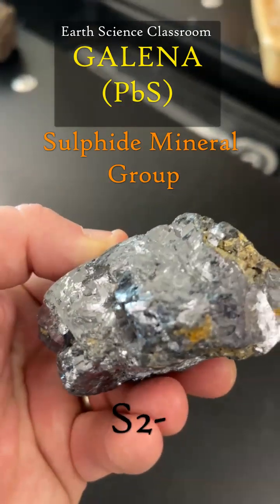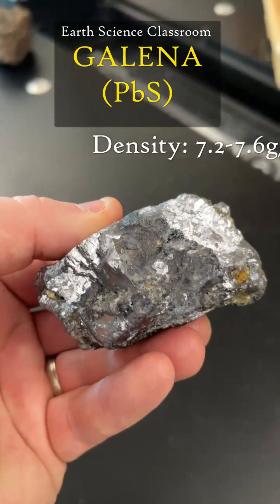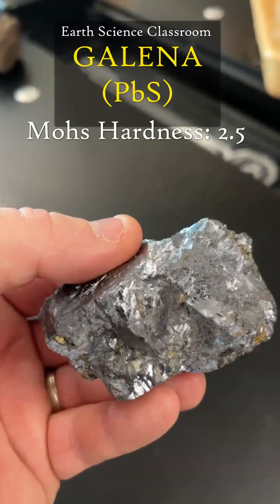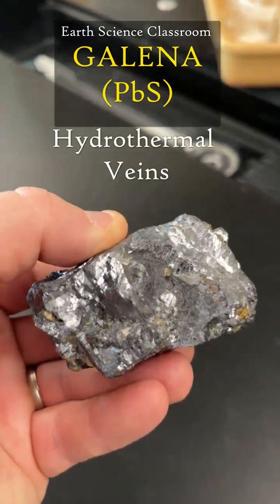It is a relatively dense mineral, with 7.2 to 7.6 grams per centimeter cubed. Its streak on a streak plate will be dark gray. It is kind of soft in terms of hardness on the Mohs hardness scale, around 2.5. And it is found and located in hydrothermal veins.